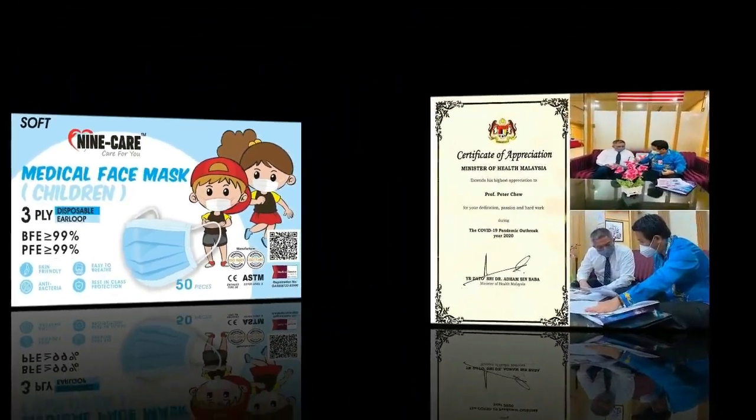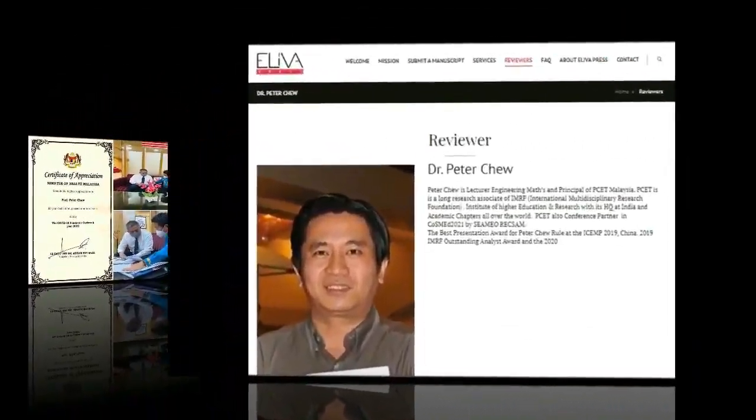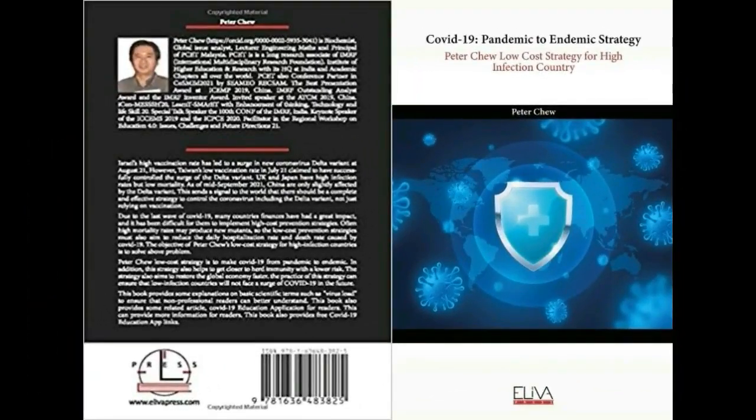Peter Chu was awarded a Certificate of Appreciation by Datuk Dr. Aham Baba, Minister of Health, Malaysia. He is a reviewer for European Book Publisher Reliver Press and author of the book titled "COVID-19: Strategies from Pandemic to Endemic — Peter Chu's Low-Cost Strategy for High-Infection Countries."